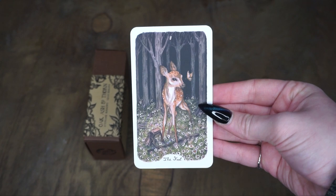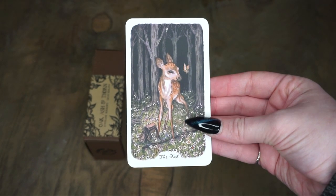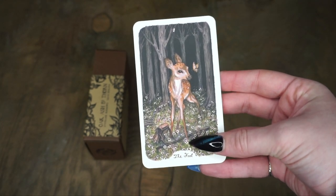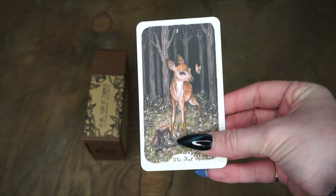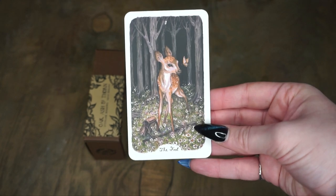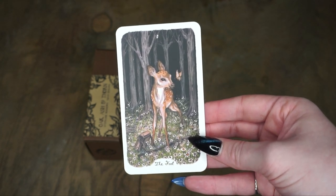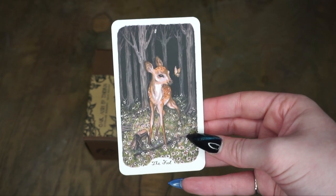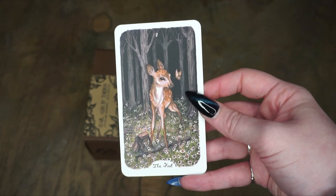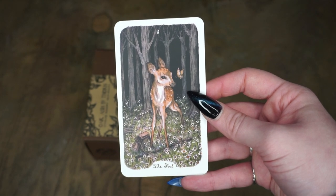First we have the Fool, our first card, and this is a little baby deer — adorable — but we still have some of our typical imagery that you associate with the Fool. Usually there's like a pack, because he started out on a journey, he's a little bit naive, on his little wobbly Bambi legs with a little walking stick. This is very typical Fool imagery, but then you also have this dark forest in the background — things may be harder for this character than you may think starting out.